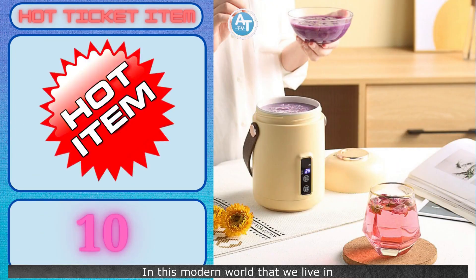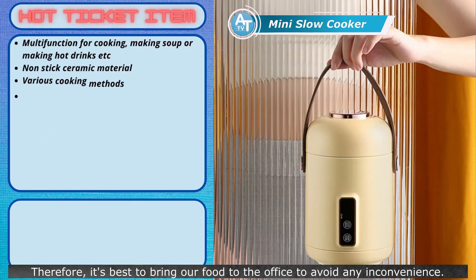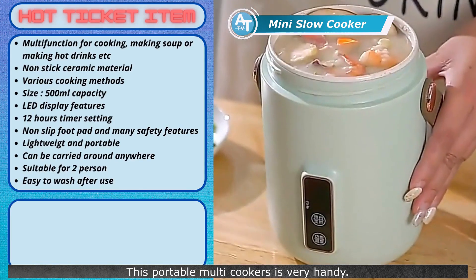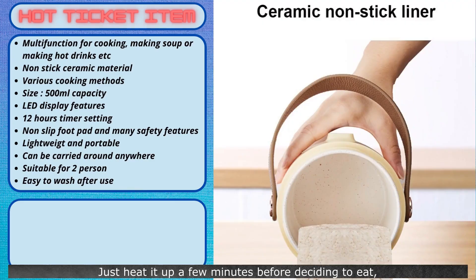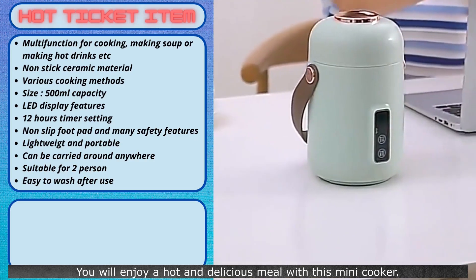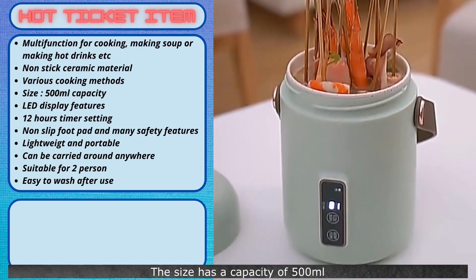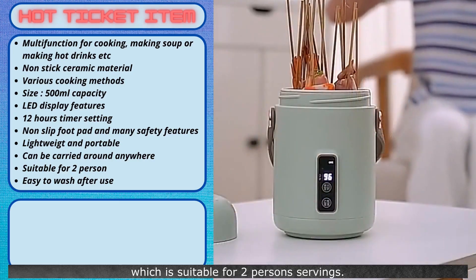In this modern world, there are times when we have to rush to the office without having a meal. Therefore, it's best to bring our food to the office to avoid any inconvenience. This portable multi-cooker is very handy. We can prepare food at home and bring it along anywhere. Just heat it up a few minutes before deciding to eat, and you will enjoy a hot and delicious meal with this mini-cooker. There are two colors to choose from — either green or yellow — and both are equally attractive. The size has a capacity of 500 milliliters, suitable for two-person servings.